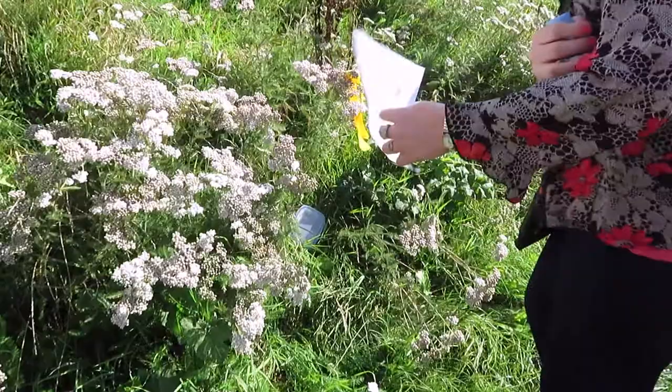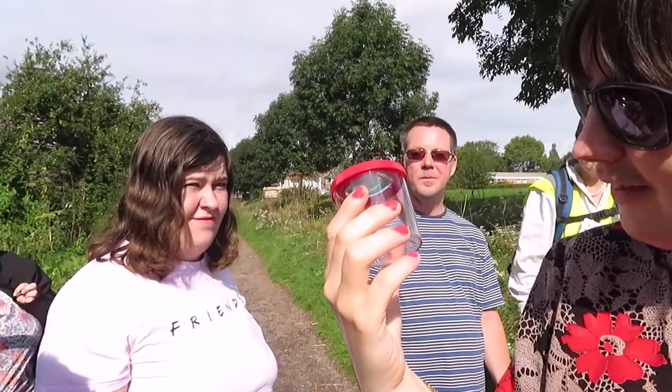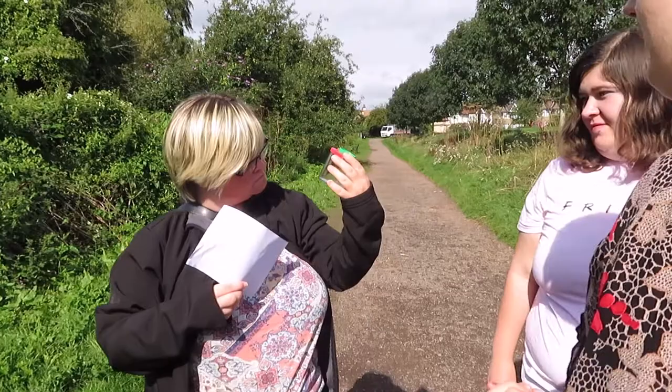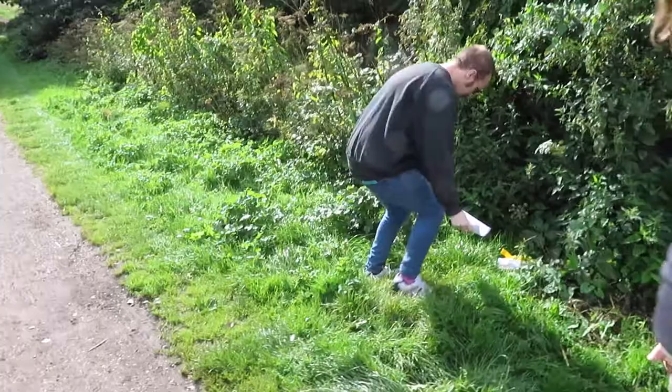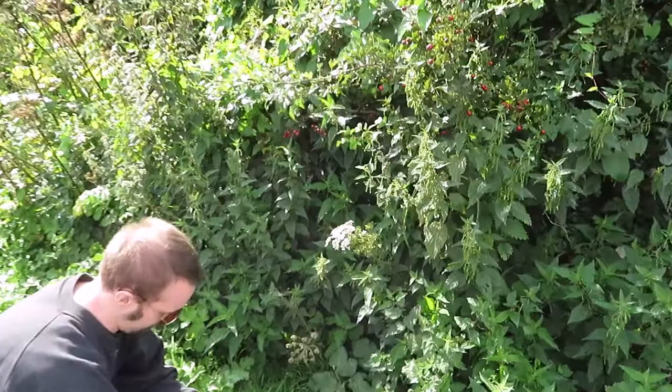Fantastic, good find. Who's going to open this one up? Do you want to open this one, Sally? Just be a little bit careful because there are stingers near to you there. But if you look up, can you see there's a spider's web?